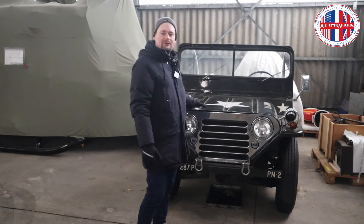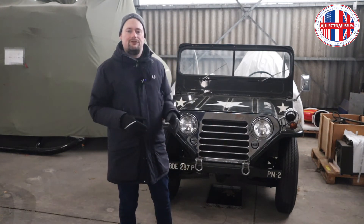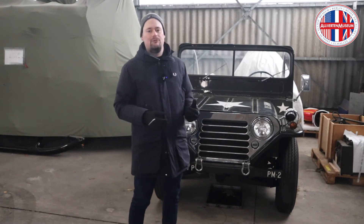About a hundred thousand vehicles were produced altogether, and during its production period, AM General and Kaiser took over from Ford.